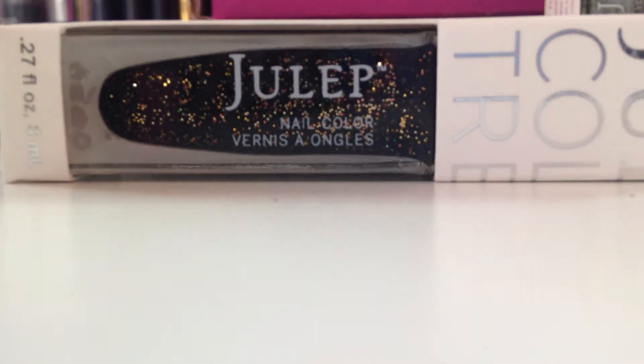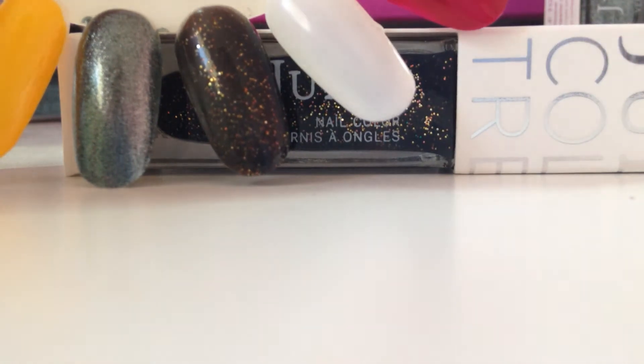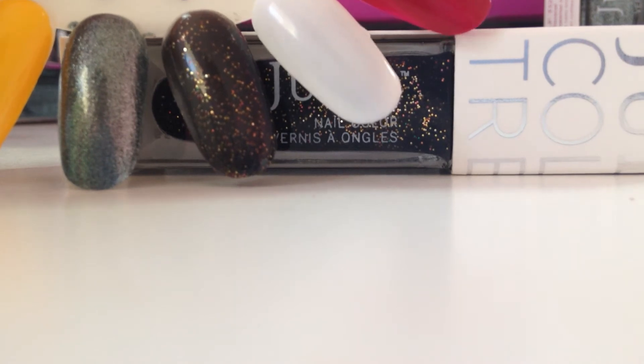Next up is Tia — this is a very Halloween-themed one in my opinion. It's a black with gold and copper glitter in it, which you can see right here. It actually comes out kind of brown because the black doesn't coat real well, but it's still good for fall and Halloween and all that good stuff.